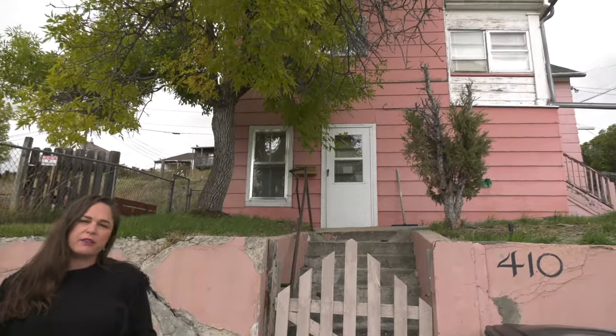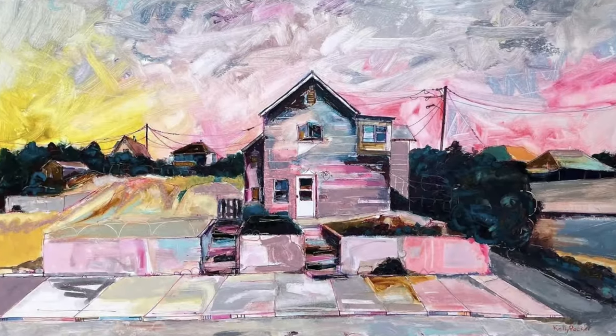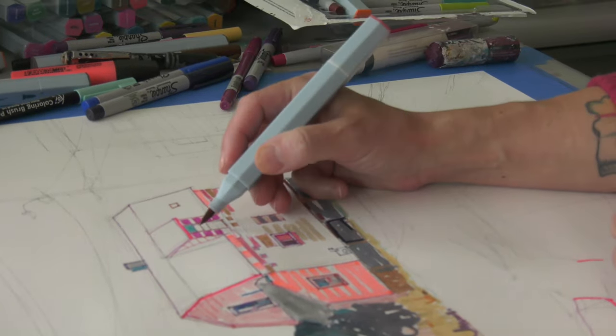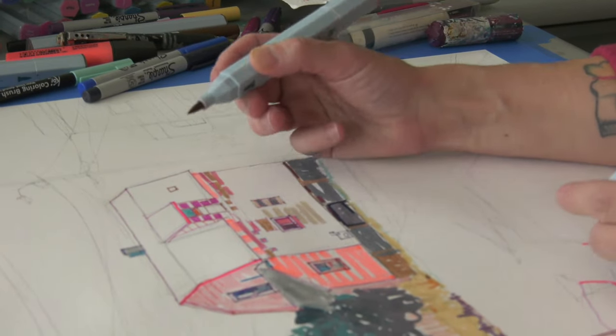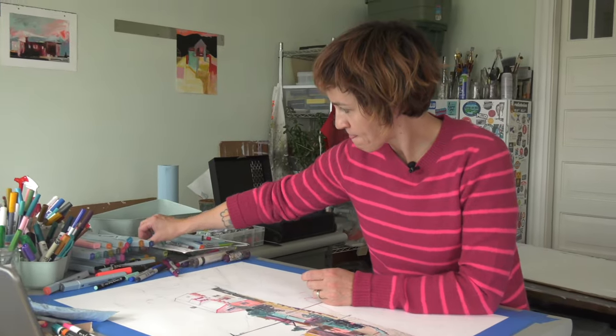A local artist who is inspired by pink houses like this one has recently been on a quest for color that has taken her around the world. Color is very important — it creates an emotion in the pieces. Like the sidewalk might not be pink, but there are times when sidewalks are pink and you might not notice it, or you might want it to be pink.